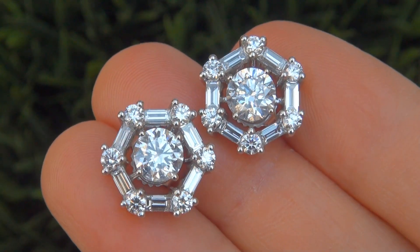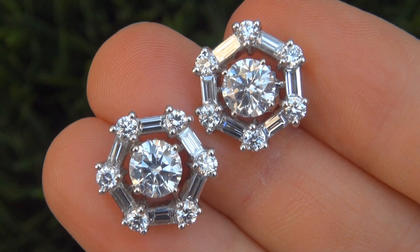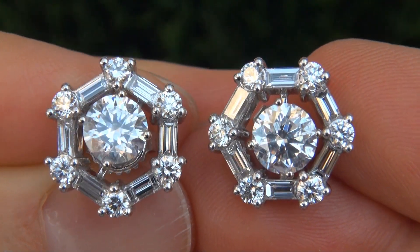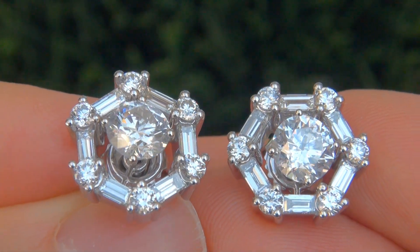This is a genuine solid platinum and 14 carat gold vintage pair of earrings from a Beverly Hills estate collection. This is the best and only pair of big size, fine quality diamond earrings up for auction.